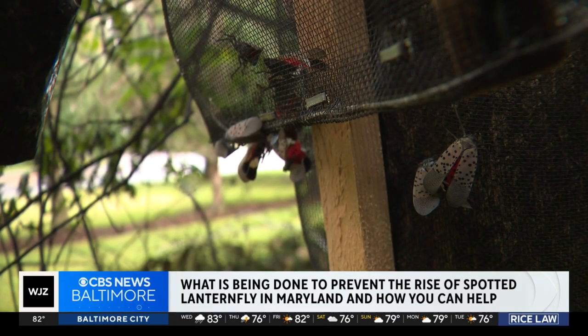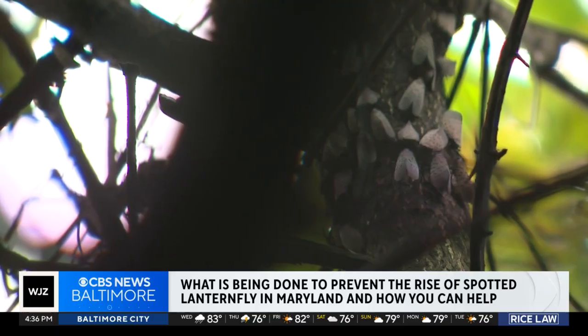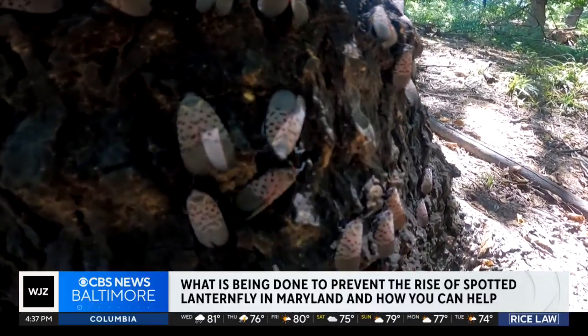It will help if you get rid of any tree of heaven on your property, as it's their preferred host and it's invasive itself. You can use a putty knife or even an old credit card to scrape egg masses away — that's actually taking care of 30 or 40 spotted lanternflies for next year.